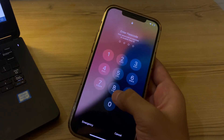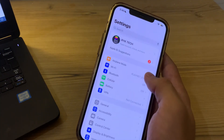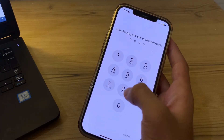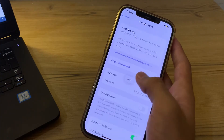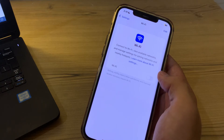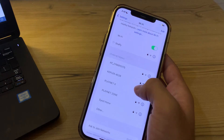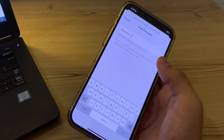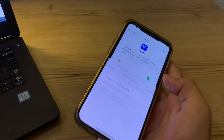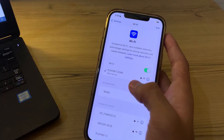After restarting, forget and rejoin your network. Go to Wi-Fi settings, tap on your network, then tap on the password field and copy your password first. Tap on Forget This Network, then tap Forget. Disable Wi-Fi and enable it back, go back to your Wi-Fi settings, paste your password, tap Join, and you're done.